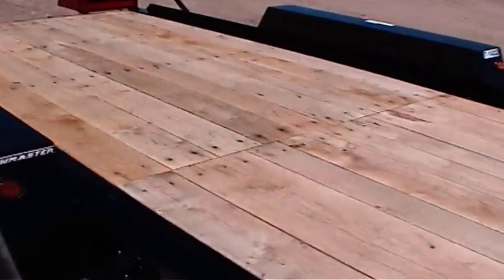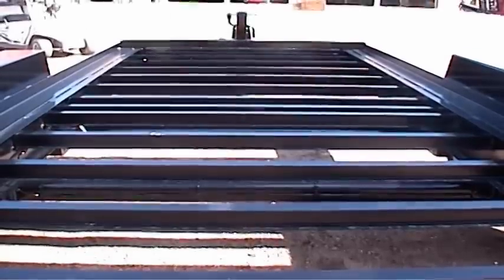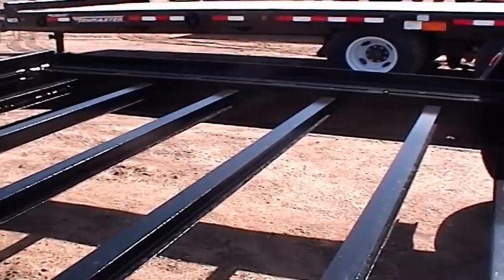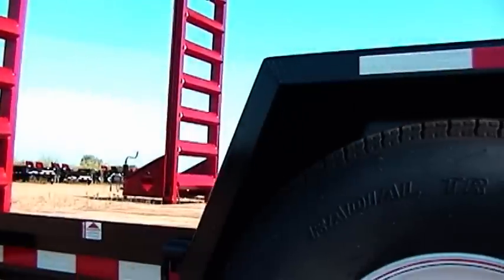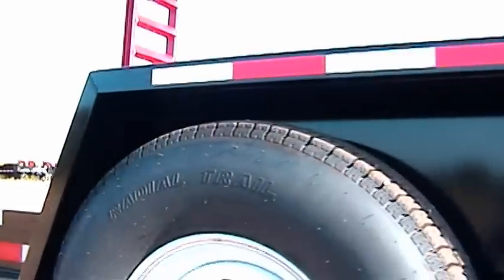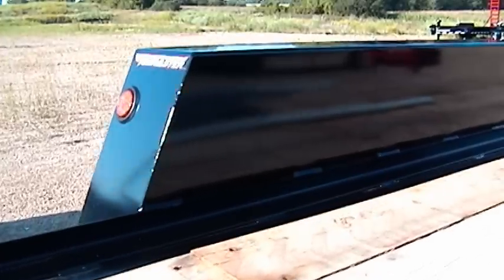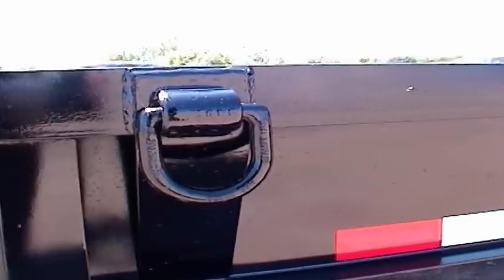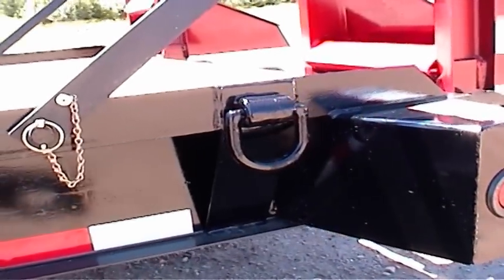Deck lengths are available from 14 to 20 feet, depending on model. The deck is made from 2-inch nominal white oak hardwood. Large 5/16th self-tapping deck screws secure it to lightweight but strong 3-inch junior I-beam cross members located 16 inches on center. Our dent resistant fenders are heavy duty 12 gauge steel with a one piece formed inner fender panel. This improved design prevents rust streaks from forming. Strong D-ring tie downs provide a place to secure equipment, and additional tie downs are available.